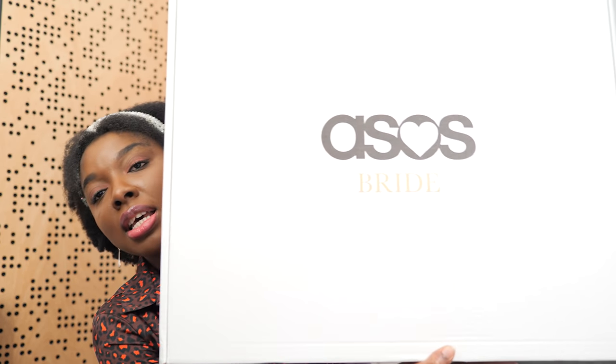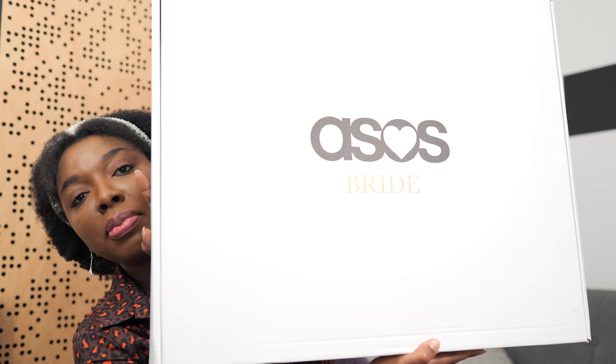I love the fact that they send the dress in a box that says ASOS Bride — that's actually really cute.